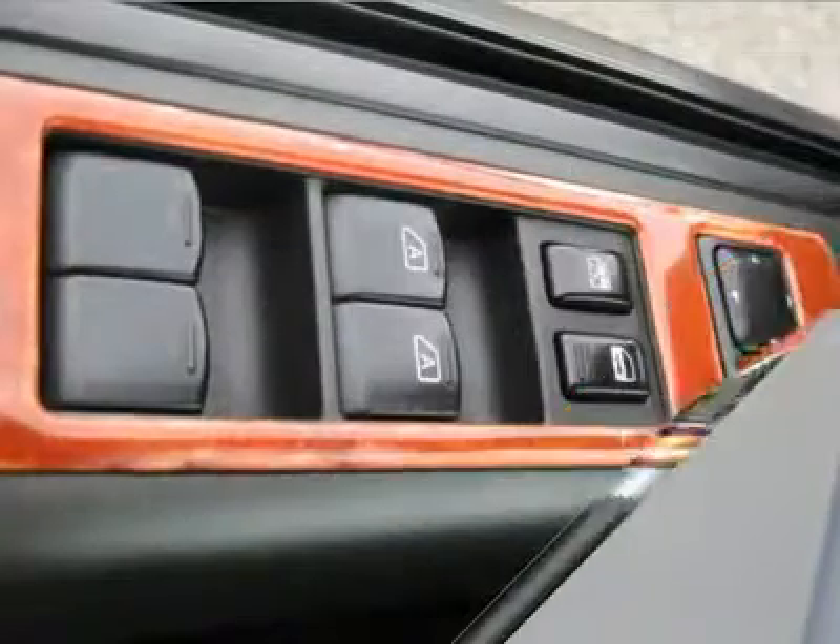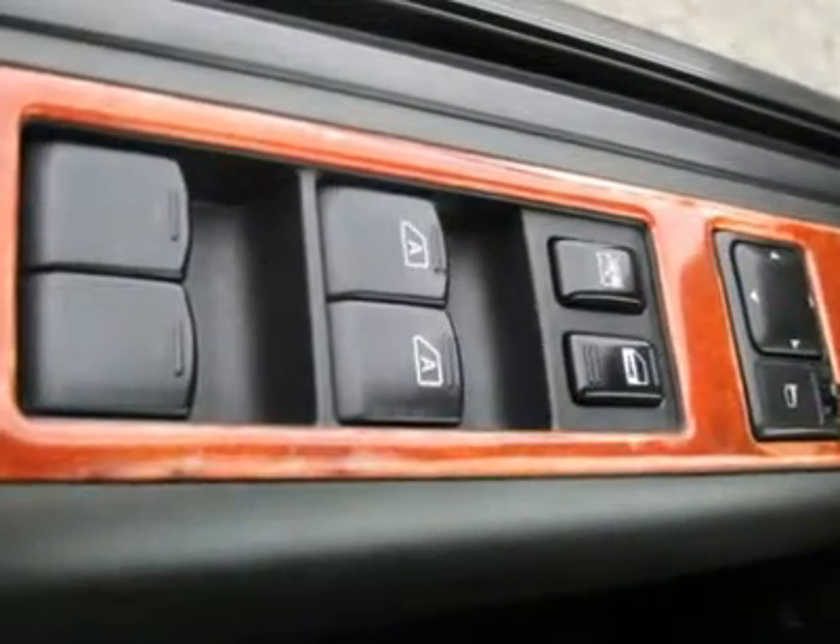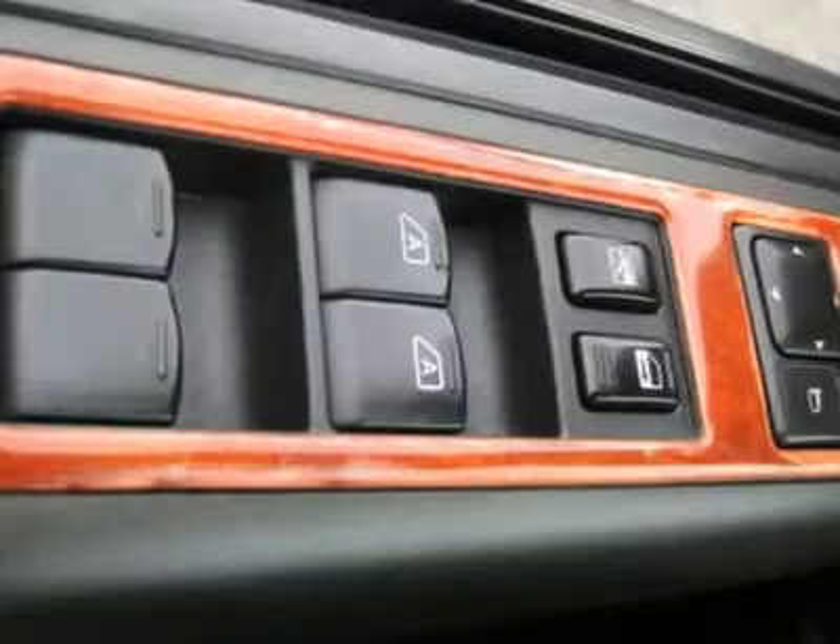Further features include running boards, third row seat, rear wipers, Xenon lights, cup holders, heated mirrors, parking sensors, side curtain airbags, tire pressure monitor, premium wheels, and compass and temperature display.